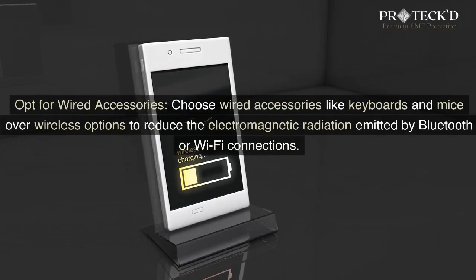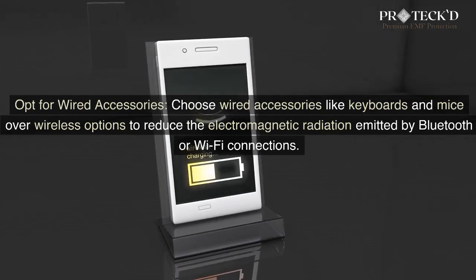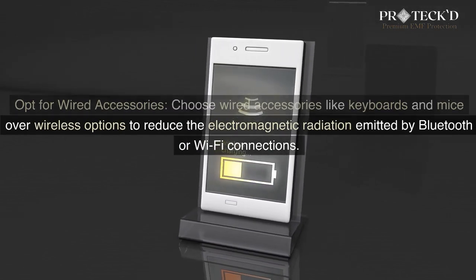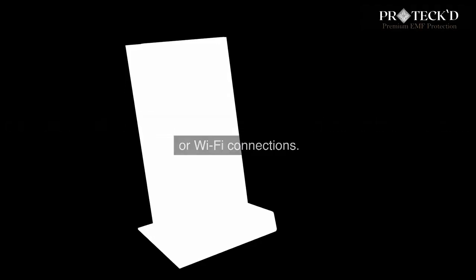Opt for wired accessories. Choose wired accessories like keyboards and mice over wireless options to reduce the electromagnetic radiation emitted by Bluetooth or Wi-Fi connections.